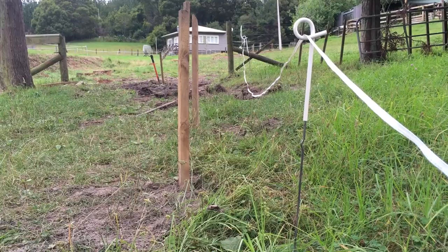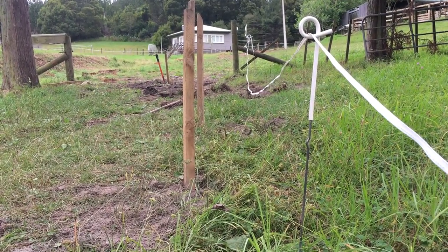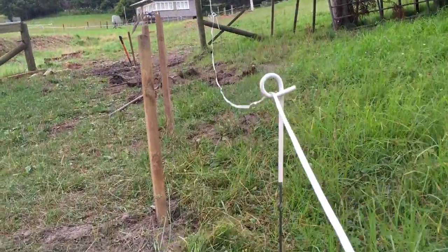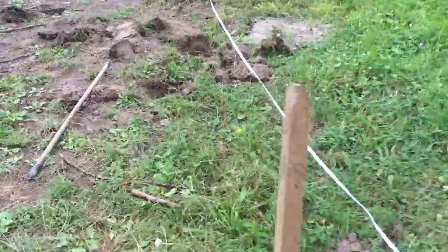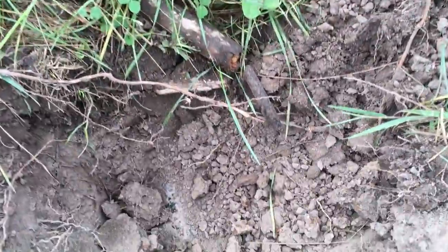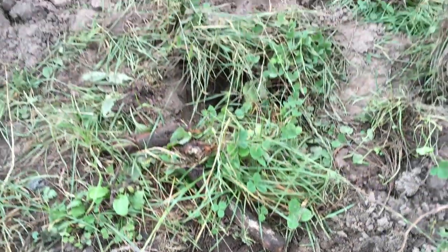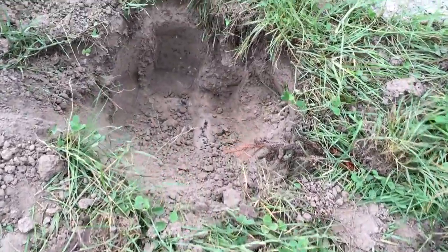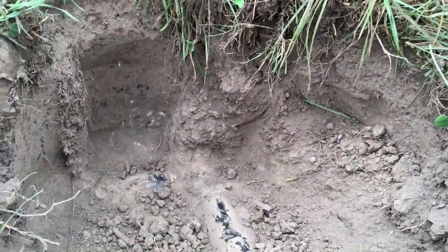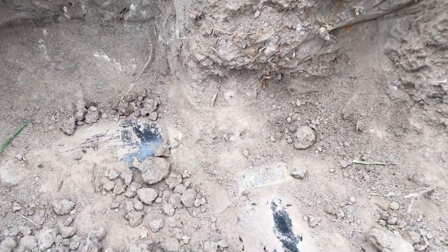These stakes mark where the pipe is, around about 150 mil deep, maybe not quite that. Further up, the pipe starts to curve — it's very, very shallow here, only about 100 mil deep at this spot. Then suddenly it drops down to around about 200 mil deep.